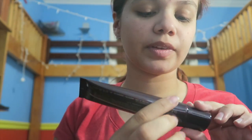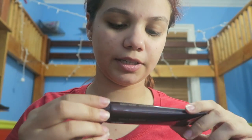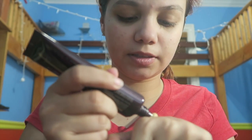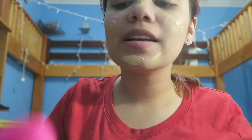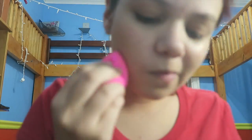Now I'm going to get my foundation. What I use is the Laura Mercier Tinted Moisturizer. It's like a moisturizer and it's oil-free because I have really oily skin, and it's in the shade Natural. I'm just going to put some on my hand and then put it all over my face and blend it in with the Beauty Blender. So now I've got that in.